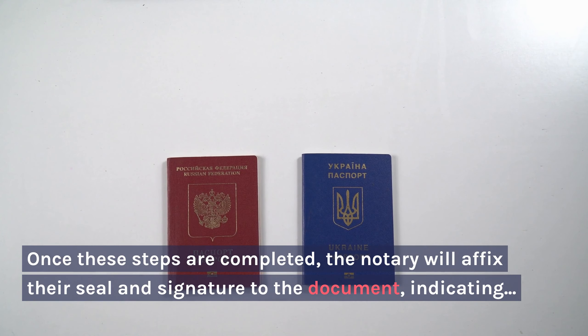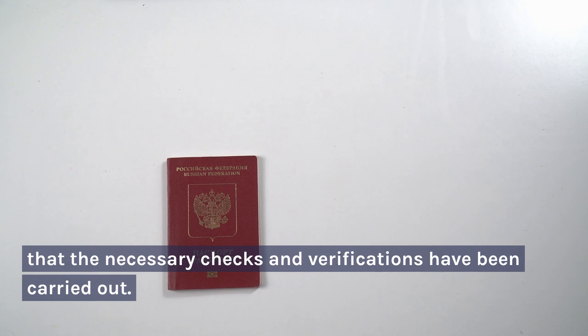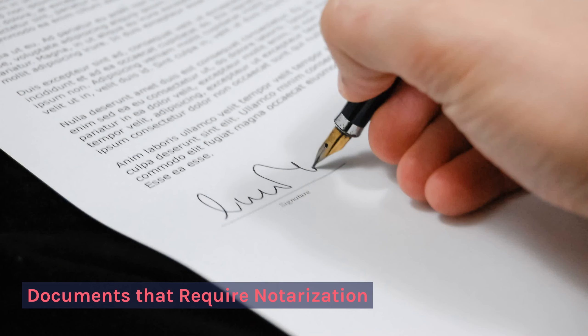Notarization process explained: once the necessary steps are completed, the notary will affix their seal and signature to the document, indicating that the necessary checks and verifications have been carried out.